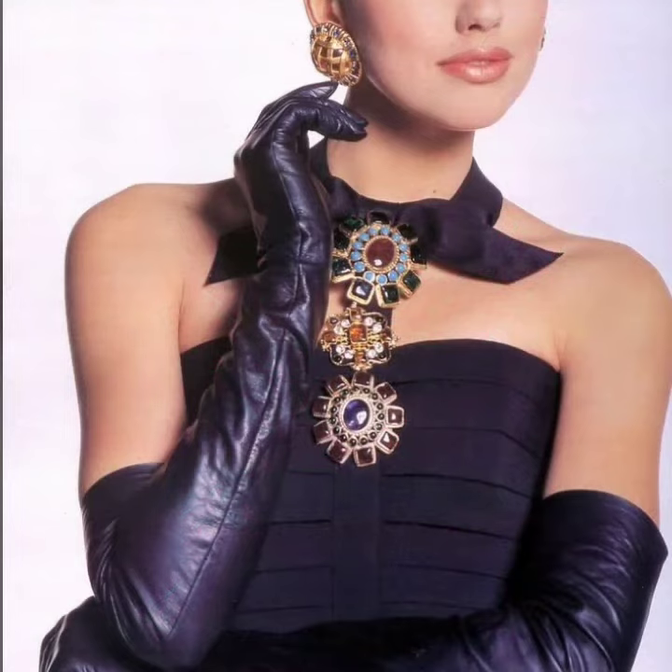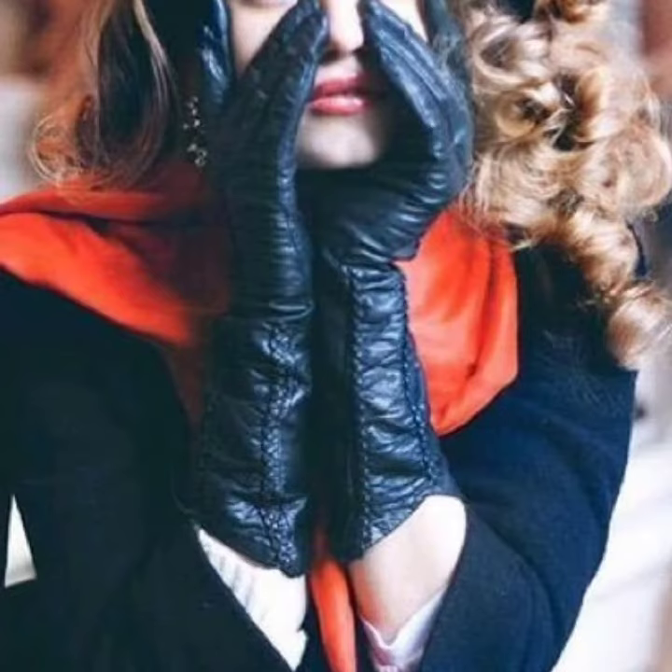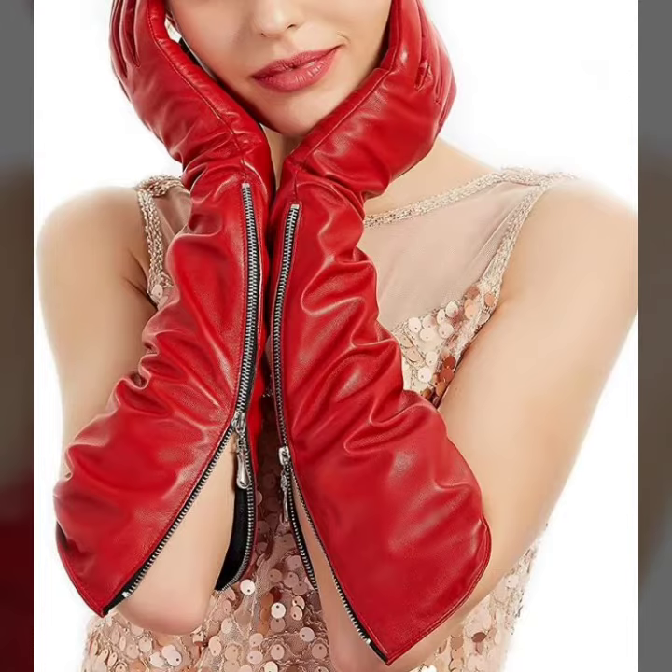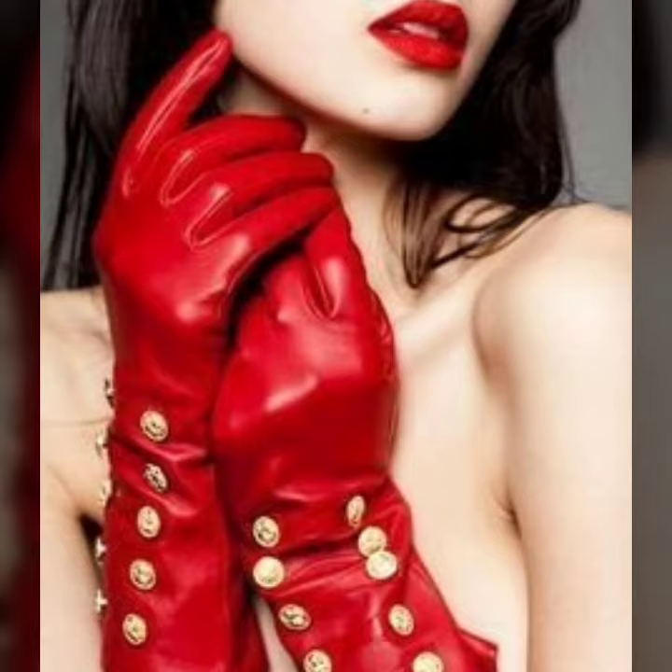I'm back with a most demanding, attractive, and amazing collection of leather and latex women's long gloves — different color designs and ideas — for those ladies who love this type of collection.